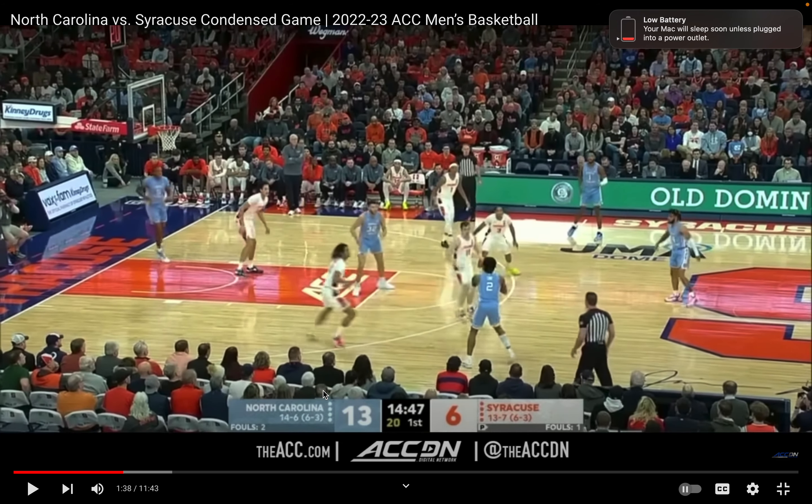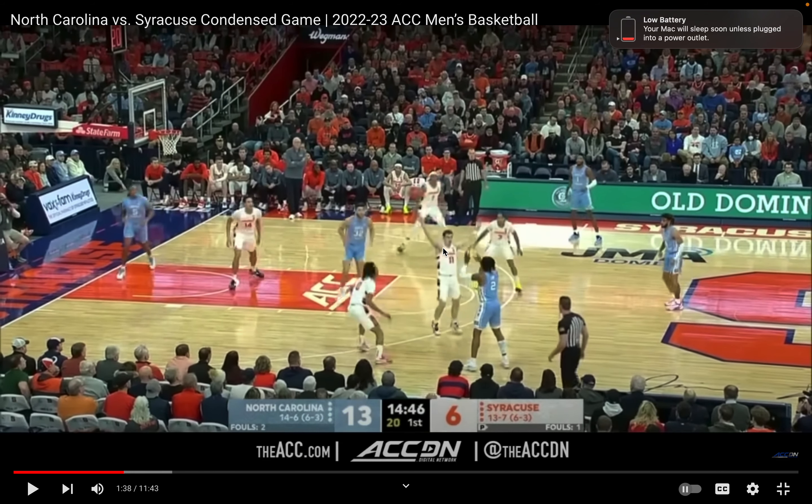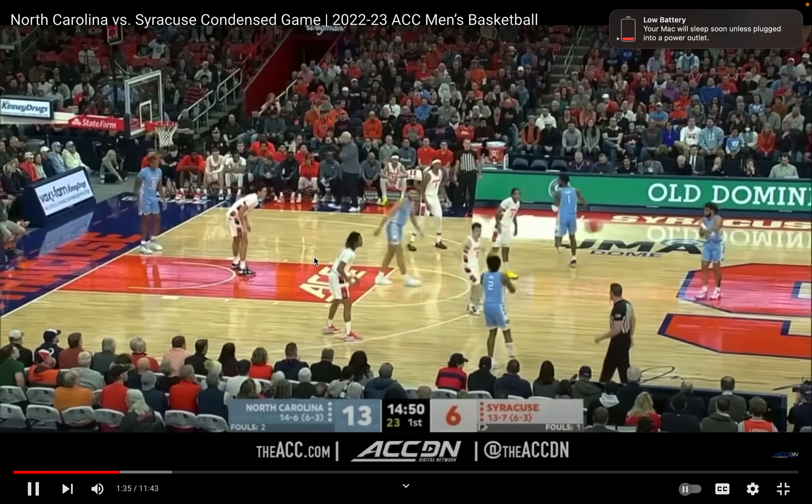Ball gets reversed. Look — he has no idea that the big is switching sides of the floor. Still — this guy needs to be dropping like five seconds ago. Why is he so high and so late?